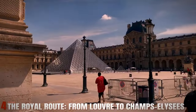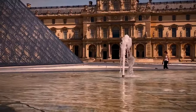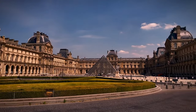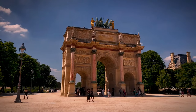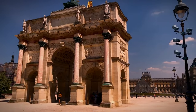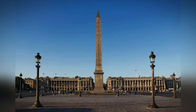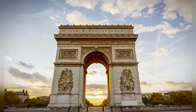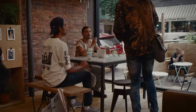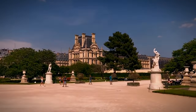Number 4: The Royal Route — from Louvre to Champs-Élysées. Start your day at the Louvre Museum, home to thousands of artworks, including the Mona Lisa. After soaking in the art, exit through the glass pyramid and head towards the Tuileries Garden. This formal garden is perfect for a relaxing stroll, with its beautiful statues and fountains. Continue along the Grand Avenue to Place de la Concorde, and from there make your way up the Champs-Élysées, lined with luxury shops, theaters, and cafes. End your walk at the Arc de Triomphe, a monument honoring those who fought and died for France.